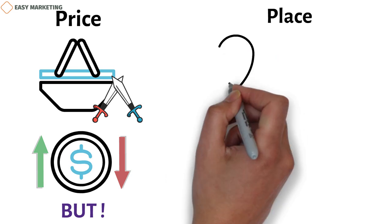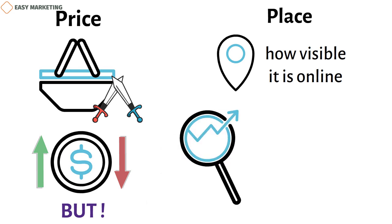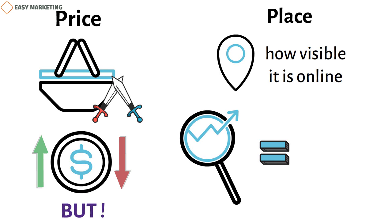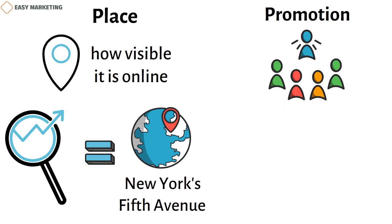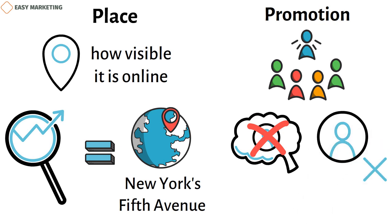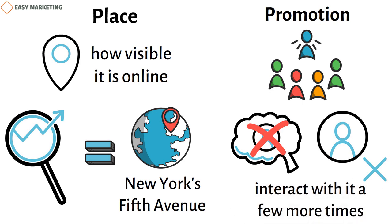Place can mean where a store is located, but it can also mean how visible it is online. Getting to the top of Google's search results for a certain keyword can be as valuable for online stores as having a prime spot on New York's Fifth Avenue. Promotion is all about connecting with customers and getting them more aware of your brand. People won't think of you when they need a product if they don't know you exist. Even after they are aware of your brand, they may need to interact with it a few more times before they feel comfortable enough to make their first buy.